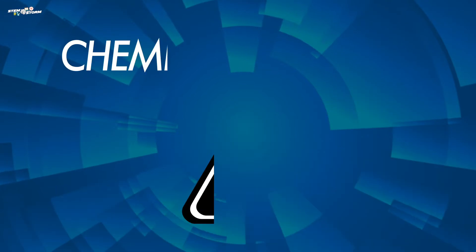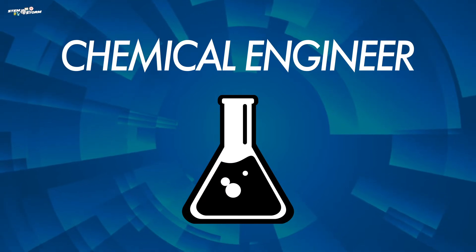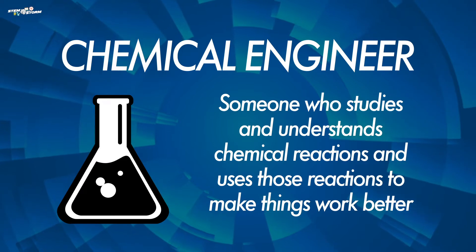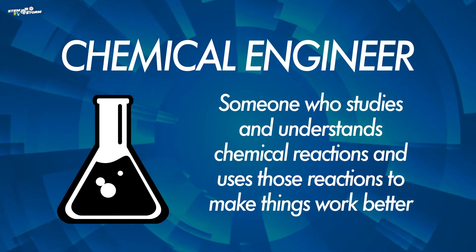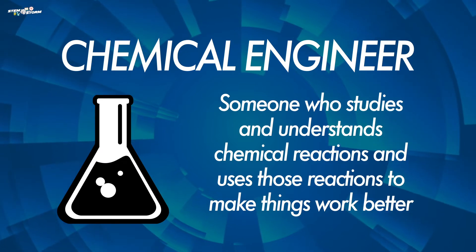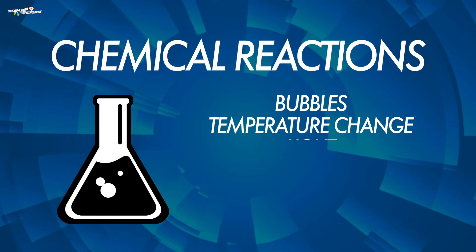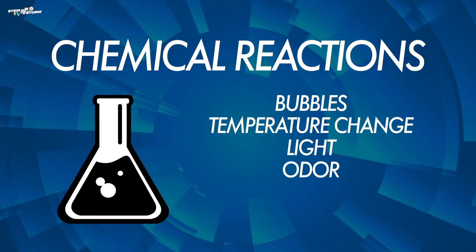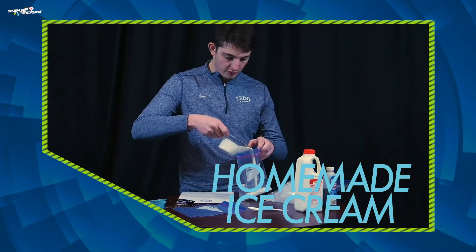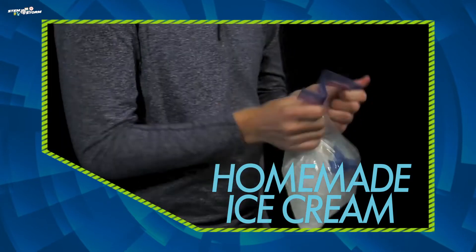Today we're going to learn about another type of engineer: a chemical engineer. A chemical engineer is someone who studies and understands chemical reactions and uses those reactions to make things work better. Chemical reactions mean the reactions substances have when combined, such as bubbles, temperature change, light, odor, sound, or color change. Chemical engineers help to improve our environment, make food, and make sure things are safe for all of us.